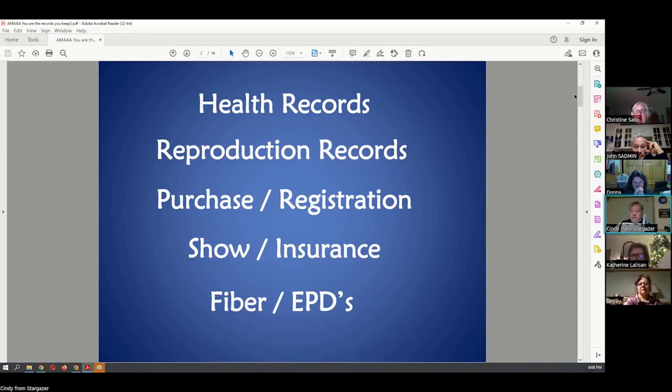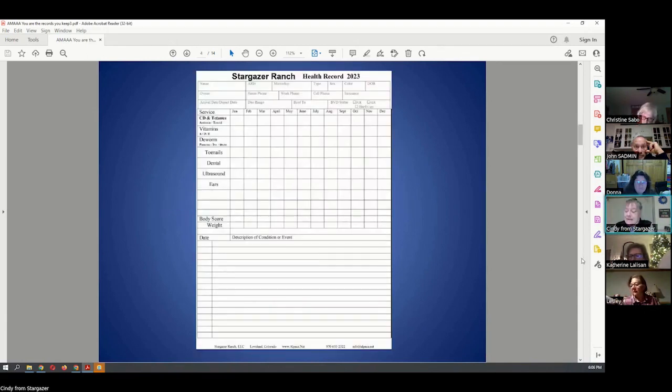Today we're going to go in more depth into the health and reproduction records. This form we came up with — the information on the left-hand side of the page can change. You can use these forms, modify them, make them your own. There are different health records down in the south, like Alabama, than here in Colorado. You might have more deworming or anti-parasite information because of your climate and parasite risks, as opposed to Colorado. You can change these things as you and your veterinarian decide upon.